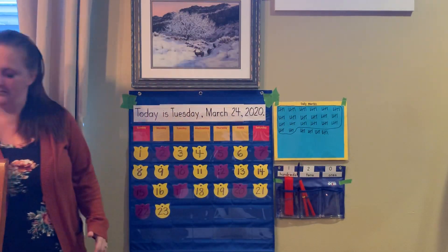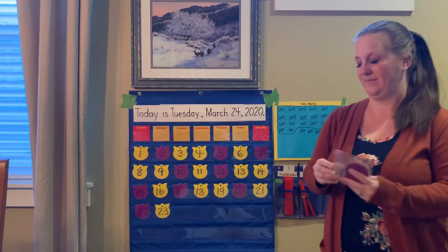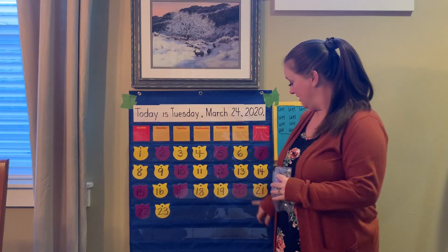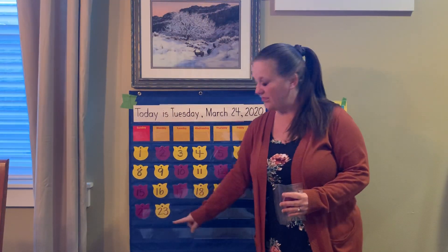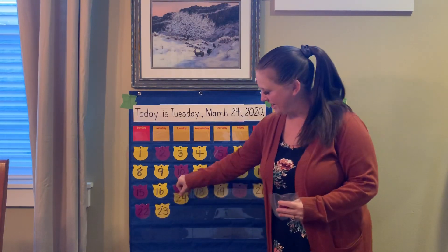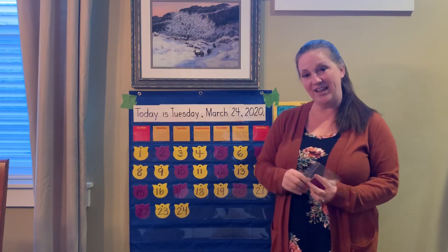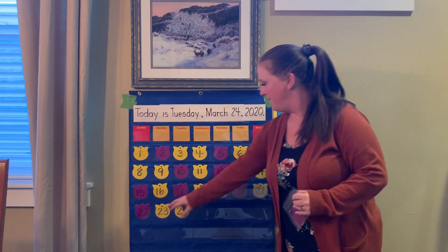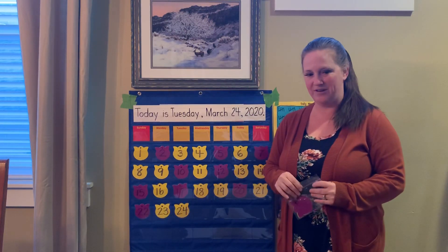Yesterday was March 23rd. What will come next? 21st, 22nd, 23rd, 24th. Very good. Another yellow — that's because we're on the A, B, A, A part of our pattern.